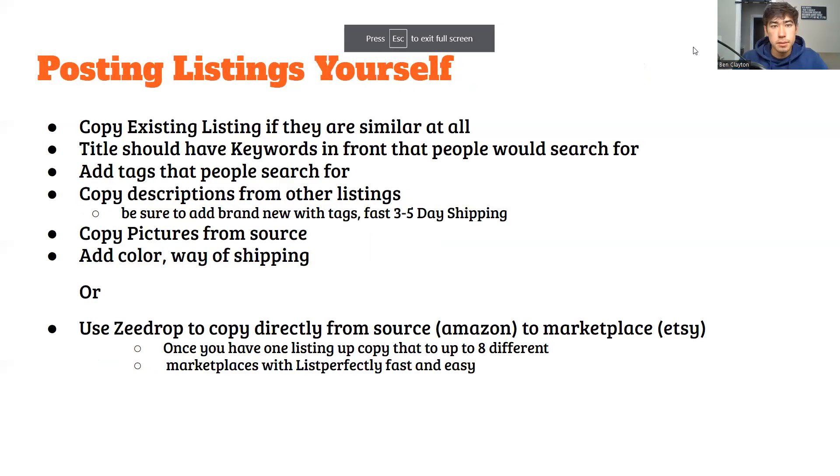If you're going to be posting your listing yourself, you're going to have to copy an existing listing that you already have up — it'll copy all the shipping details, description, title, and good stuff like that. Then you just have to edit the pictures and title basically. Or you can post it directly from Amazon with Z-drop, or from any marketplace like Walmart or Target, directly to the platform you want. Or once you have it up on one marketplace, you can use List Perfectly to cross-list it everywhere.